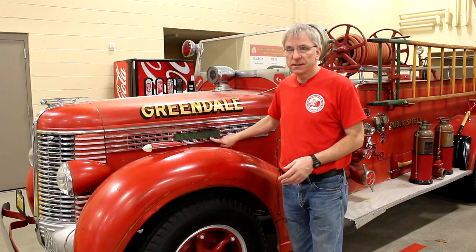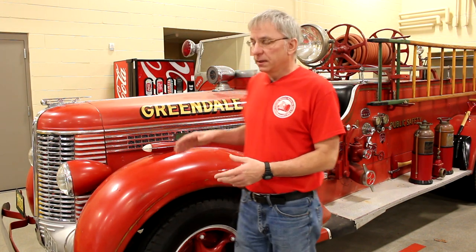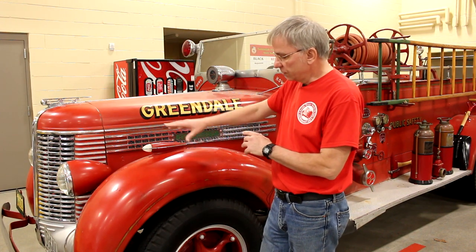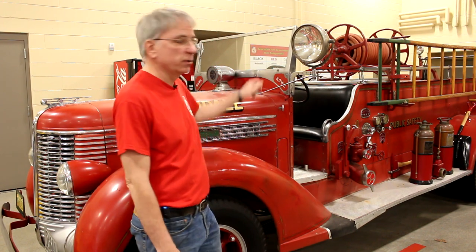You may be wondering why we call it the 1938 Diamond T. Well, it's a 1938 truck built by the Diamond T Truck Company out of Chicago, Illinois. They built large trucks as well as pickup trucks. What happened is it started out as a Diamond T chassis — meaning the frame, engine, transmission, hood, fenders, headlights, and wheels — which was provided to another company in Anderson, Indiana called Howe, H-O-W-E. You can see that written on the windshield there.